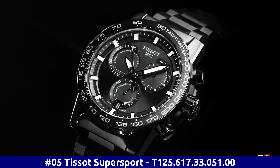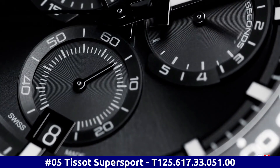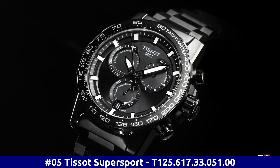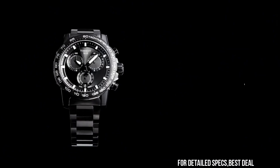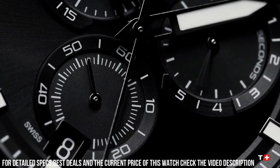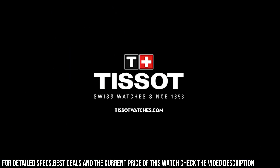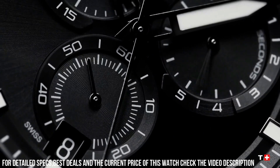Number 5. Tissot Super Sport T125.617.33.051.00. Black PVD 316L Stainless Steel Case with a Black PVD Stainless Steel Bracelet. Fixed Black PVD Bezel with a Black Aluminum Top Ring. Black Dial with Luminous Black Hands and Index Hour Markers. Minute Markers around the outer rim. ETA Caliber G10.212 Quartz Movement. Scratch-Resistant Sapphire Crystal. Solid Case Back. Round Case Shape. Case Size 45.5mm, Case Thickness 11.9mm, Band Width 22mm. Fold Over Clasp with a Safety Release. Water Resistant at 100m, 330 feet.